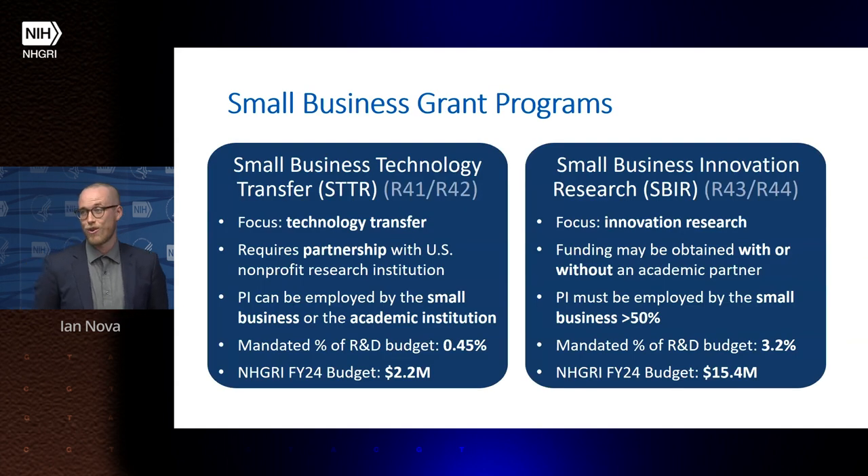There are two categories of small business grants: Small Business Technology Transfer grants, or STTR, and Small Business Innovation Research grants, or SBIR. STTRs require a partnership between a small business and a U.S. nonprofit research institution, and the PI can be employed by either the small business or the academic institution. We spend 0.45% of our budget on STTR, equaling $2.2 million annually at NHGRI.